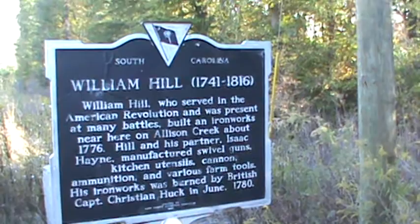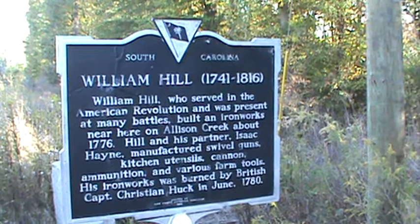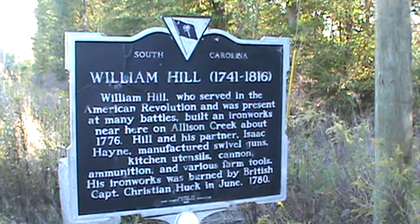William Hill, 1741-1816, served in the American Revolution and was president of the Hill and Iron Works here on Allison Creek about 1776. Hill and his partner Isaac Hayne manufactured swivel guns, cannons, ammunition, and various other forms of ironwork.